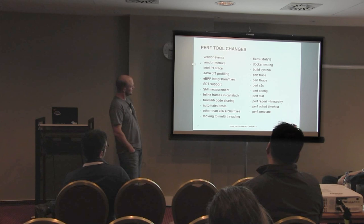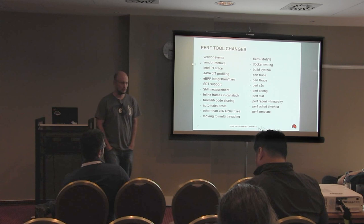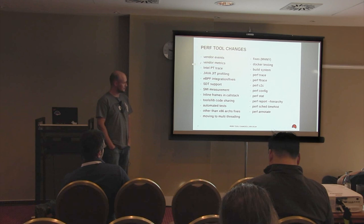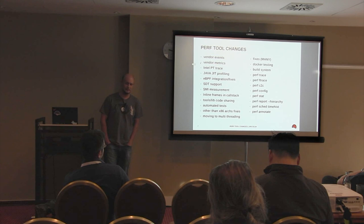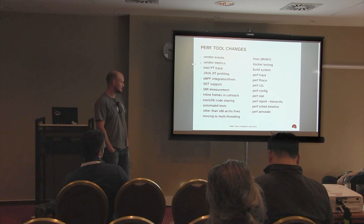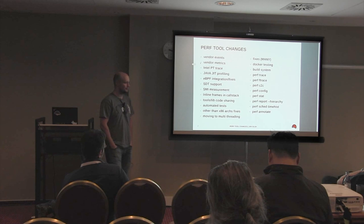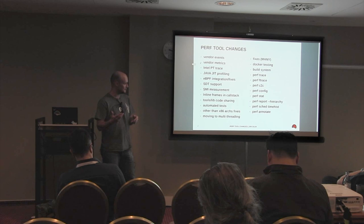We have tools/lib code sharing. What happens now is that we are trying to move a lot of perf code to the generic area under tools/lib, so there's more and more code to be able to share it among other applications. We have many automated tests which are getting bigger, and we are getting many more fixes from architectures other than x86, which is nice. From recent development, we are moving to multi-threading for record and report. There's a need if you have many-CPU servers - currently when we record data from the kernel there's just one thread, and when monitoring system-wide it's just not enough and you lose events.